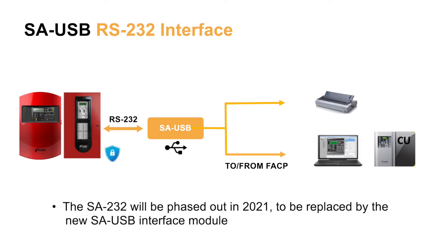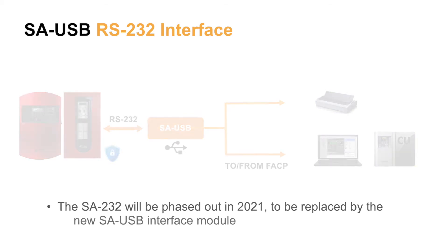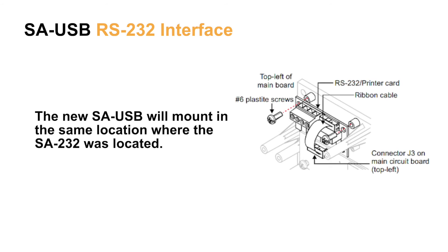The SA-232 will be phased out in 2021, to be replaced by our new SA-USB interface module. The new SA-USB will mount in the same location where the SA-232 is located.